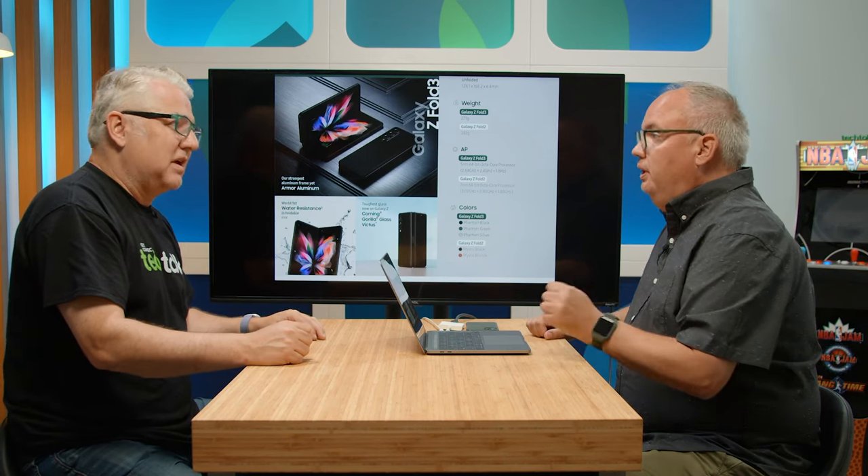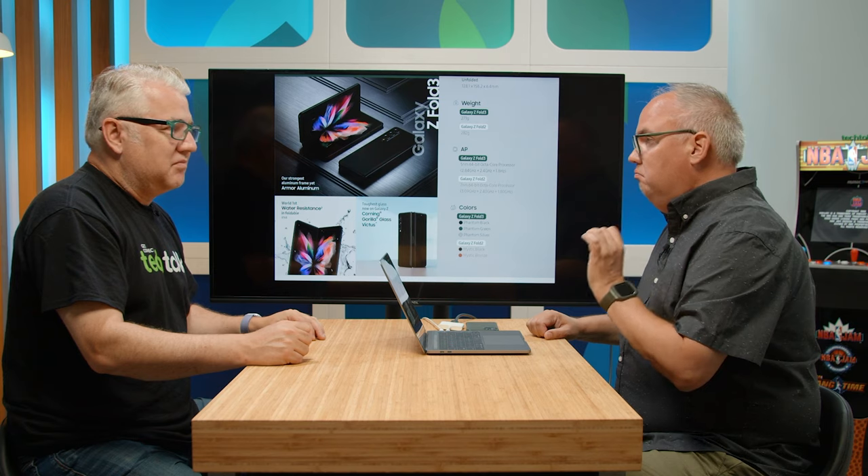I mean, you've been using both of these — the Fold 2 and the Flip 2 — for like a year, and they're still pretty good. We were playing with them a little while ago and they're in great condition. I'm really digging the Flip 2. The Fold 2 is great, it's still pretty thick, and I know it's thinner on this new one.